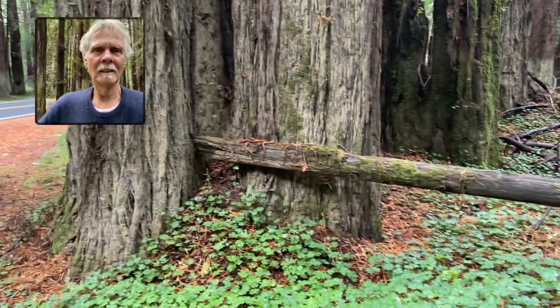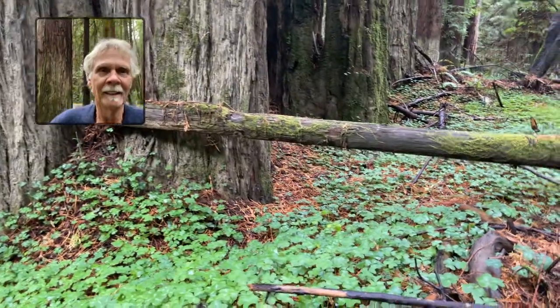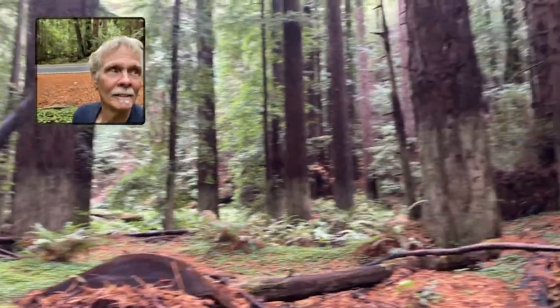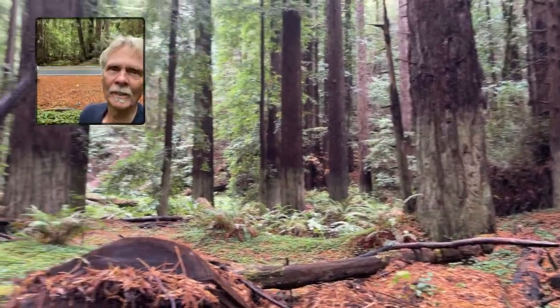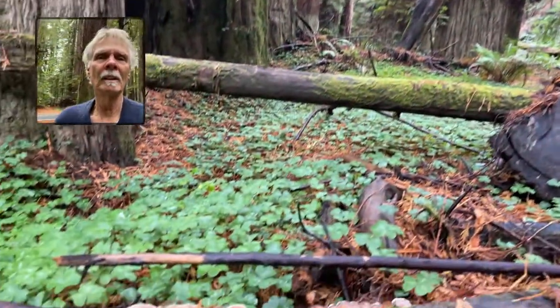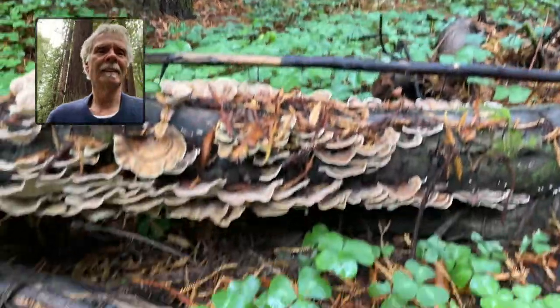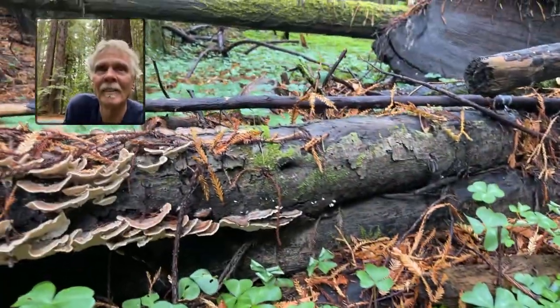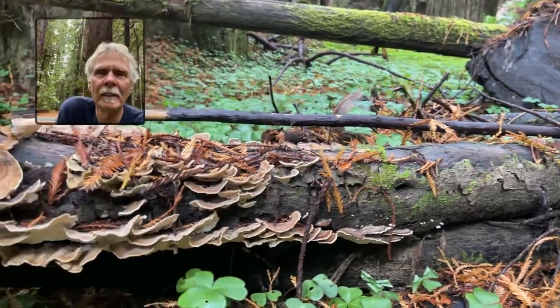Hi folks, Christopher Hobbs here. I'm in the redwood forest right now — it's very still, well except for the occasional car. There's a lot of redwood oxalis, and as I was going along I noticed there is a big turkey tail log right next to the road.